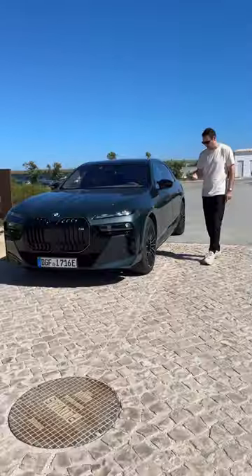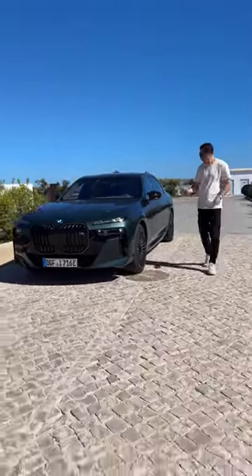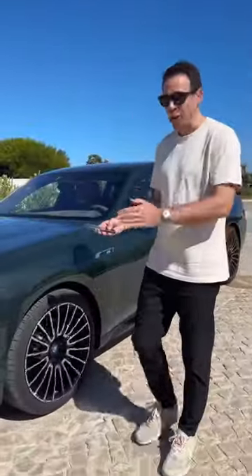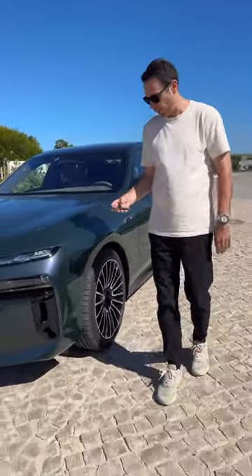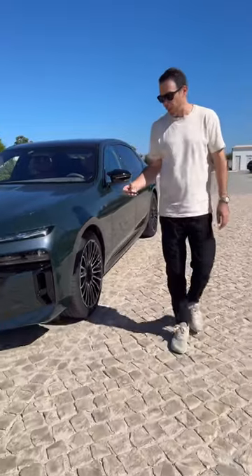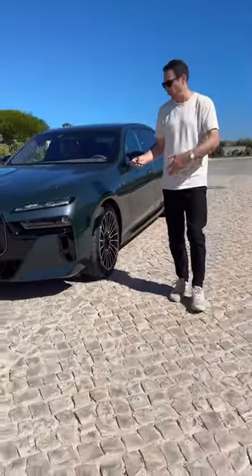Let me show you. You have to stay close to the car so you have the Bluetooth connection with the car at all times. And of course, if there is an obstacle, the car will stop. We try to steer and all of that.